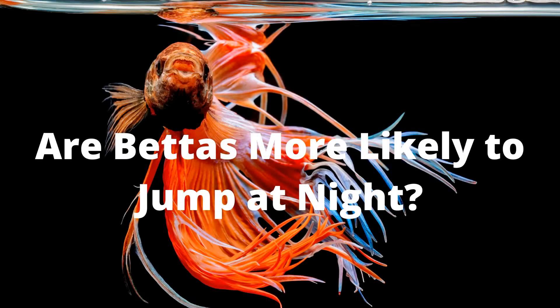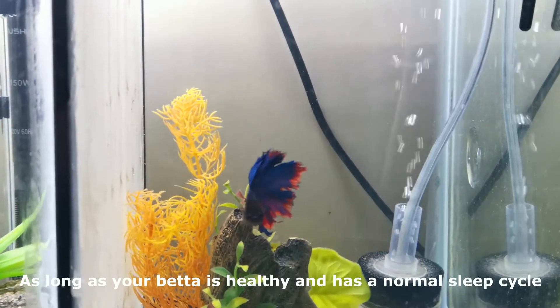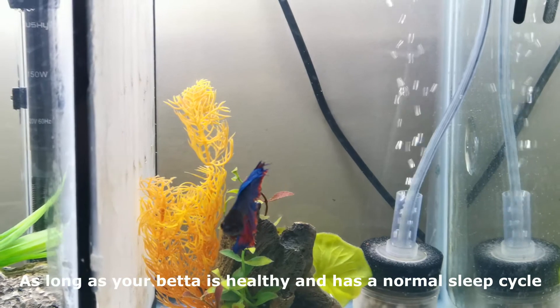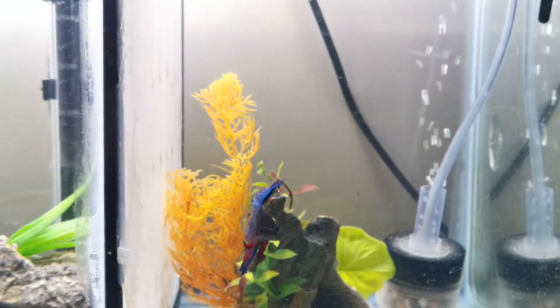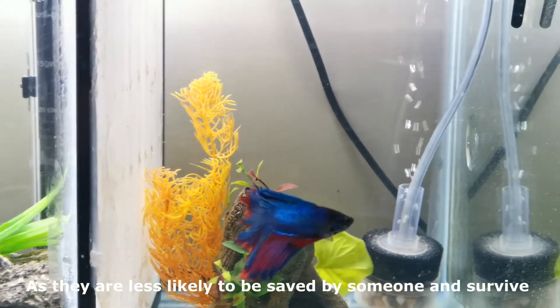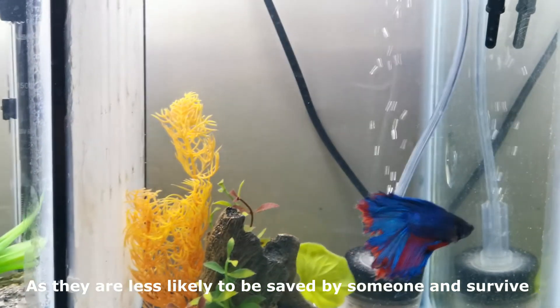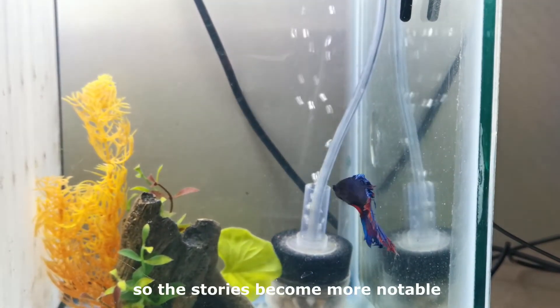Are bettas more likely to jump at night? As long as your betta is healthy and has a normal sleep cycle, they are actually less likely to jump at night. It is common to hear stories of people's fish jumping at night, as they are less likely to be saved by someone and survive. So the stories become more notable.